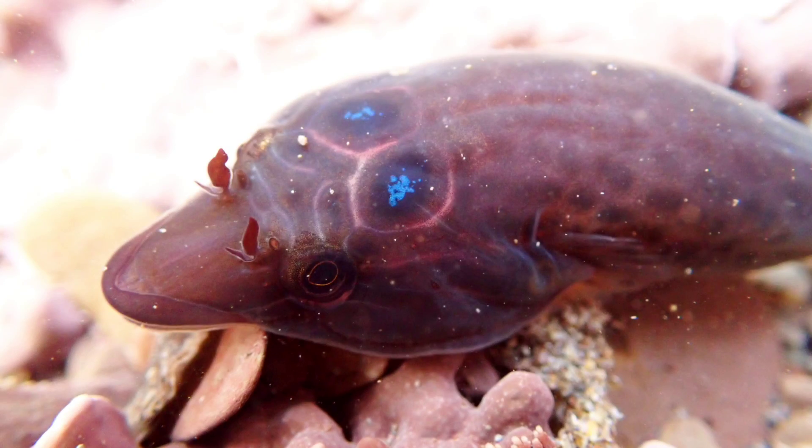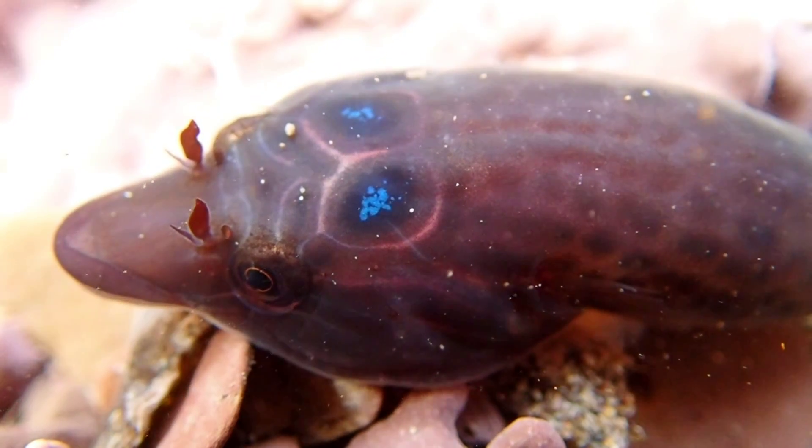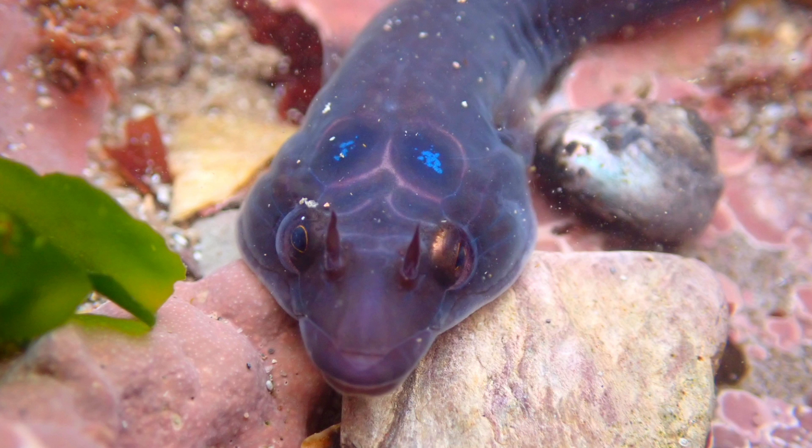The shore clingfish is an intertidal species that inhabits rock pools and seaweed-covered shores throughout the year, being more commonly found from April until October. They prefer to hide amongst large boulders, often found hanging upside down underneath them.